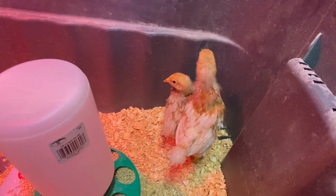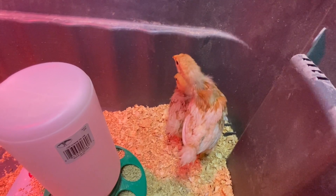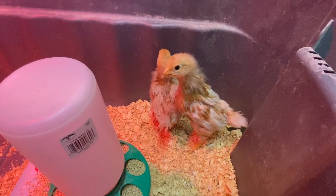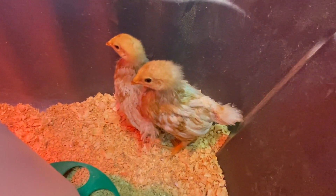These are two isobrowns, and they're not technically ours — they're technically our son Max's. Max decided to get these. Look at their neck feathers. They're just so weird looking.